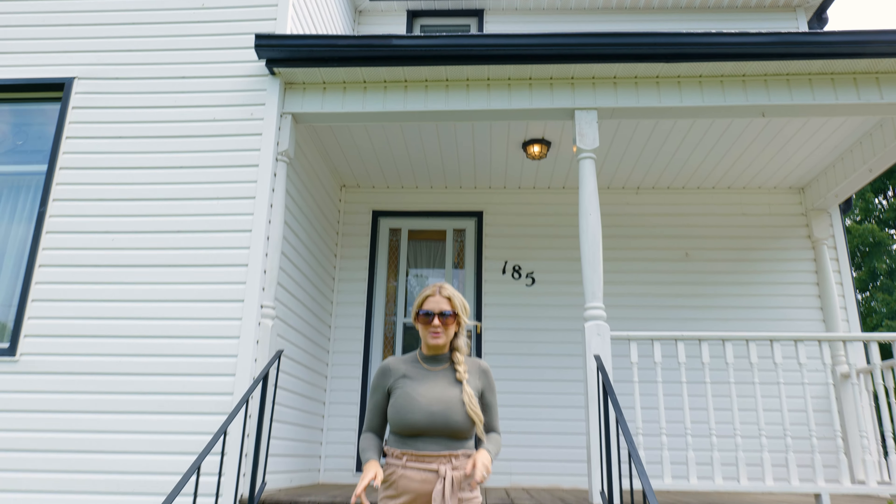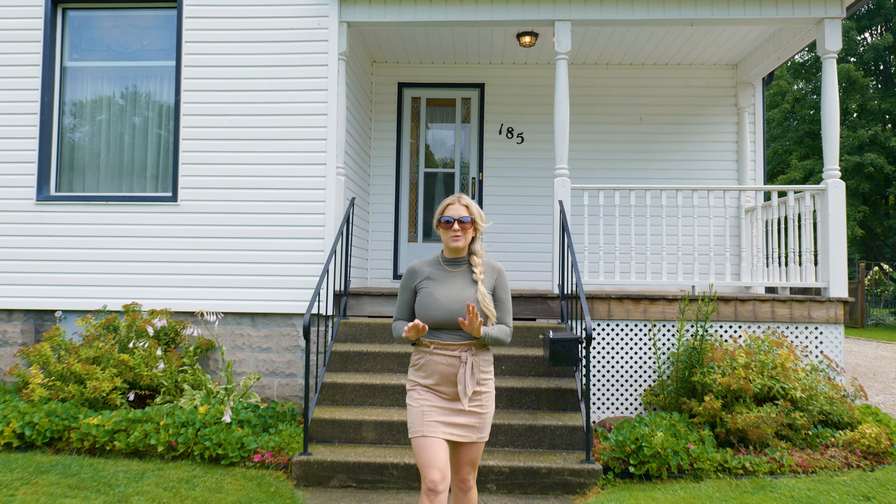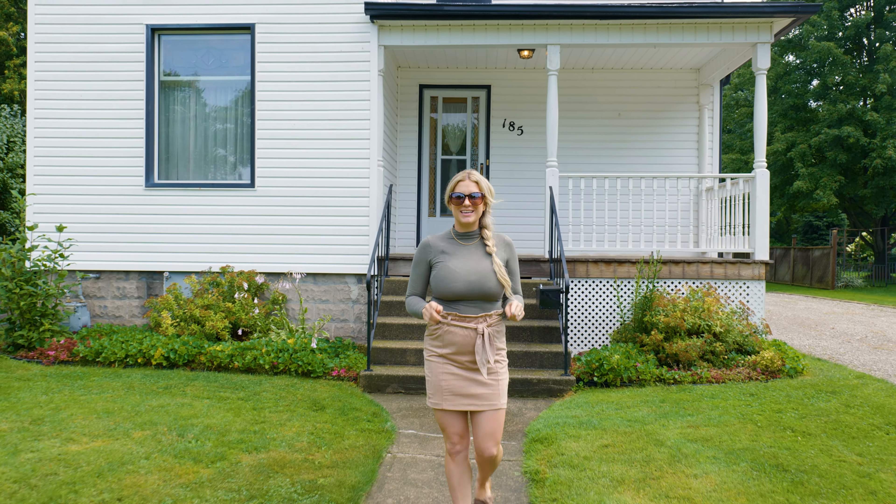Hi, I'm Betty Klai, Realtor for Prime Real Estate Brokerage, and today we're at 185 MacArthur Street here in Dutton, Ontario.